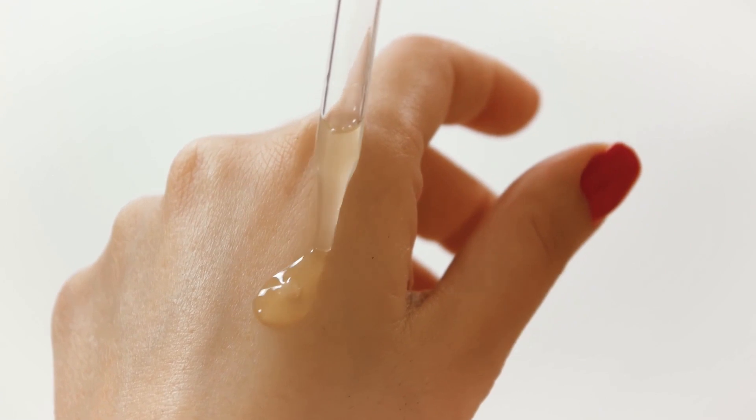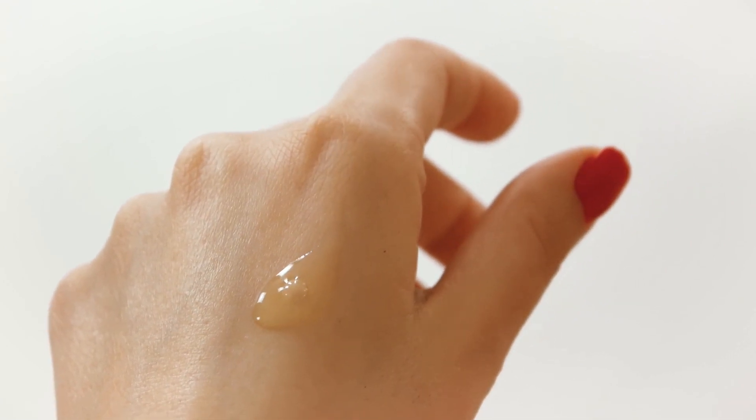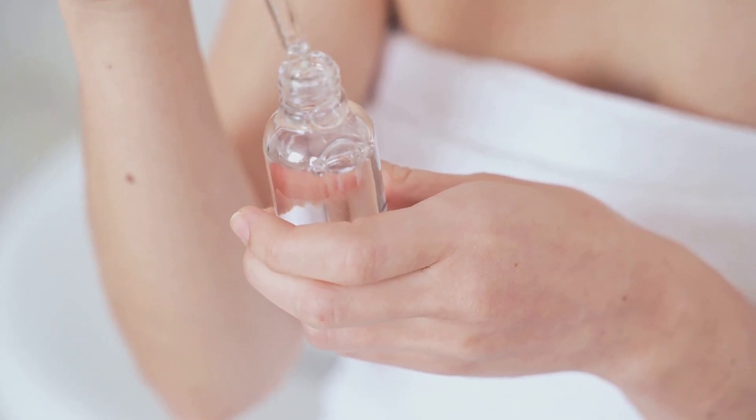Apply twice daily, massaging in a circular motion until fully absorbed. Consistent use for a minimum of three months will reveal the magic of Bio Oil. Discover the path to healthier skin today.